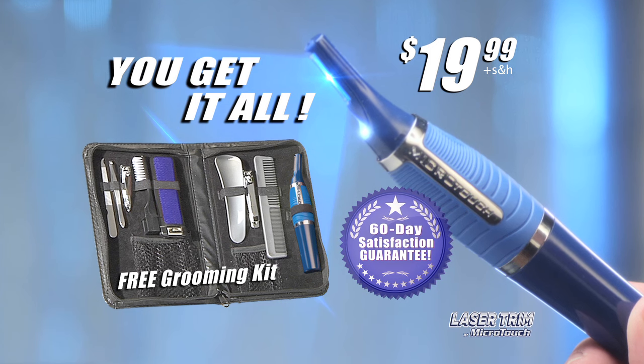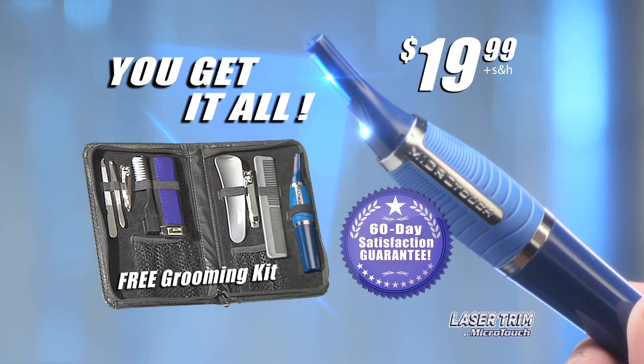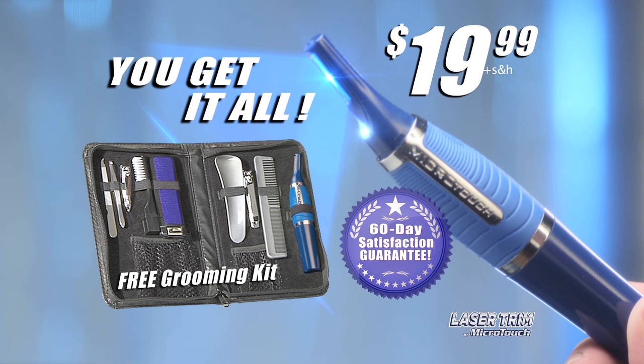Yes, you get it all: the Microtouch Laser Trim, the travel case, and 10-piece grooming kit. Plus our 60-day satisfaction guarantee — all for just $19.99.